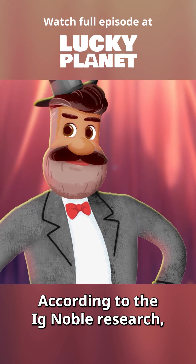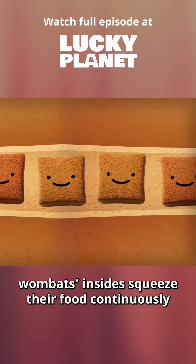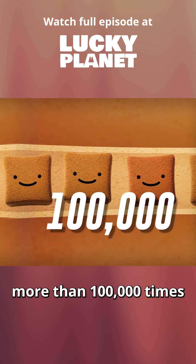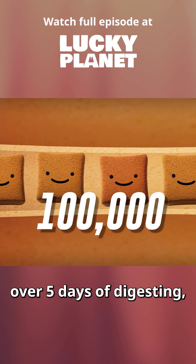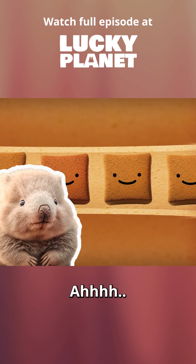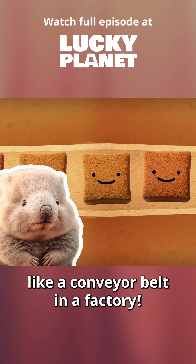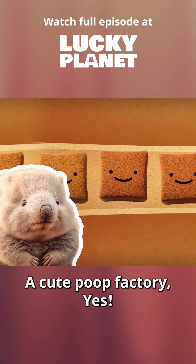According to the Ig Nobel research, wombat's insides squeeze their food continuously more than 100,000 times over five days of digesting, leaving their poop hard and cuby. Those fluffy guys have insides like a conveyor belt in a factory — a cute poop factory, yes.